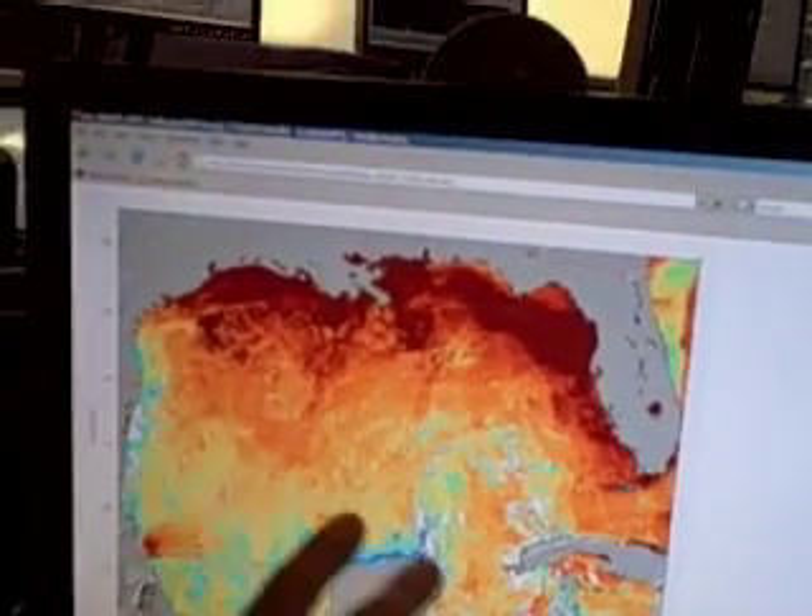Today we're looking at tropical storm Dolly. When I came in, we knew it was going to gain some strength — there was no way it wasn't. It ran into an area with no wind shear, and the water temperature played a role too. Let me show you this computer over here — this is the Gulf of Mexico.